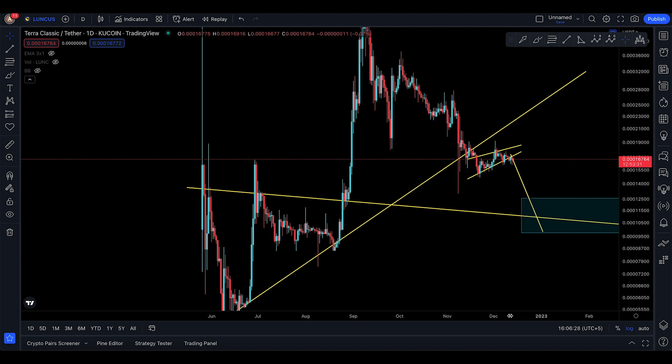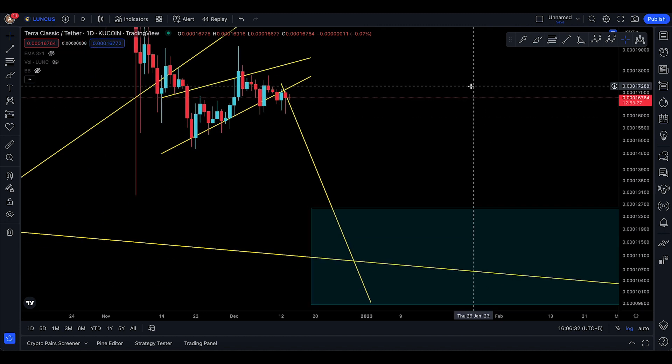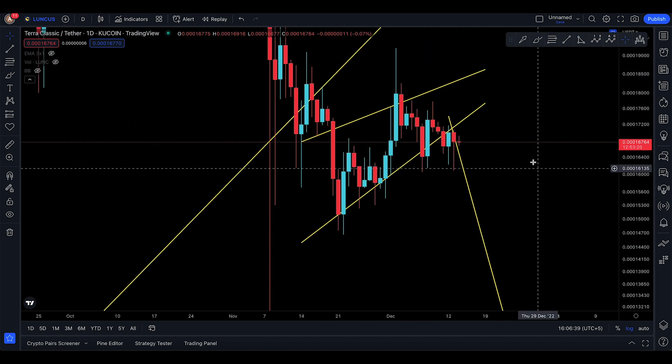Salaamu alaikum everyone and welcome back to the Luna Classic video update. I made a Bitcoin update today as well, but Luna Classic is in a different place right now.